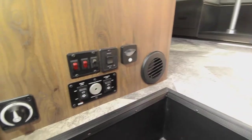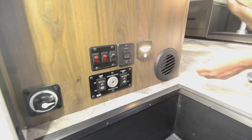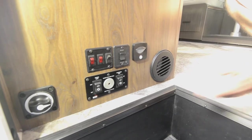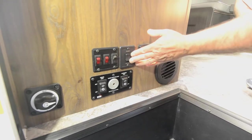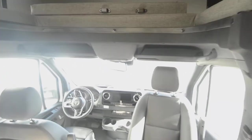As we enter the coach, there are controls right here. It has a battery disconnect switch — it's off right now, but you can flip that to use the lights inside. It's got electric stabilizers for the rear, controls for lighting, and the awning controls right there — it's an electric awning.